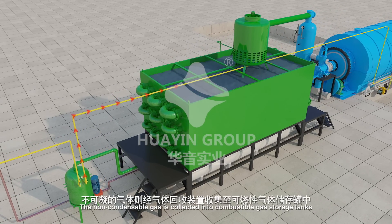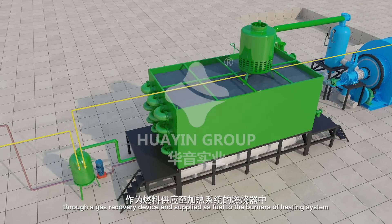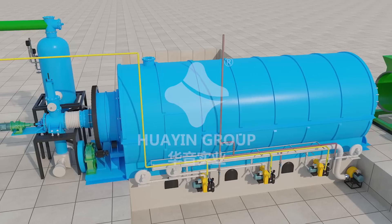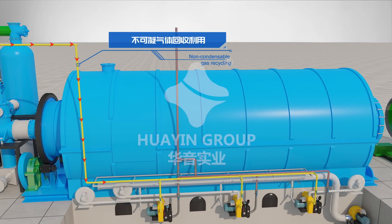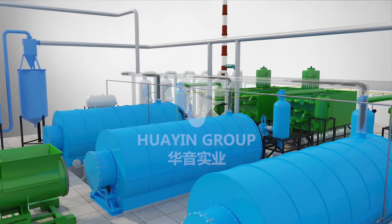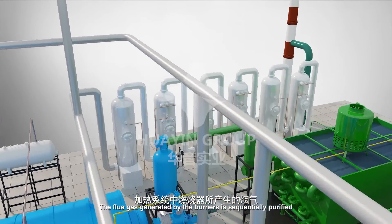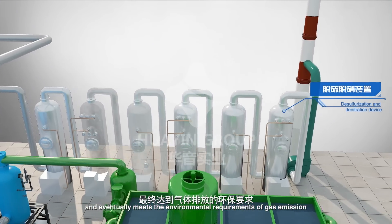The non-condensable gas is collected into combustible gas storage tanks through a gas recovery device and supplied as fuel to the burners of the heating system. The flue gas generated by the burners is sequentially purified by desulfurization and denitration scrubbers and eventually meets the environmental requirements of gas emission.